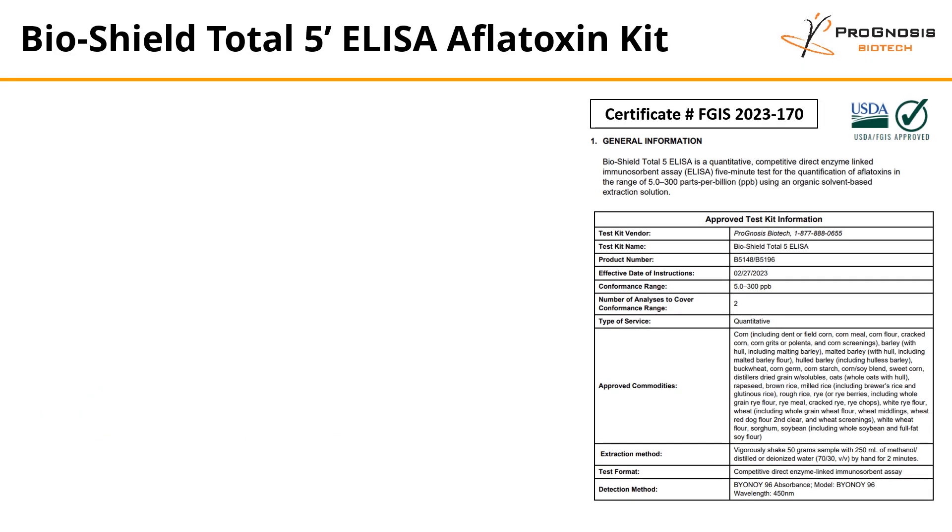The BioShield 5-Minute ELISA is a quantitative, competitive, direct enzyme-linked immunosorbent assay that allows users to quantify aflatoxins in the range of 5 to 300 parts per billion. It offers a 5-minute test workflow and uses an organic solvent-based extraction solution. In order to fulfill USDA FGIS requirements, a comprehensive list of grain matrices were tested and validated.